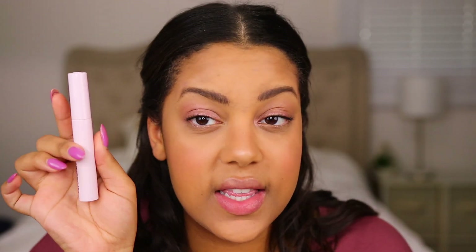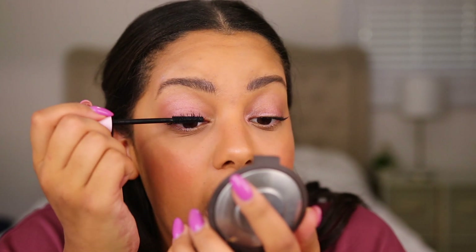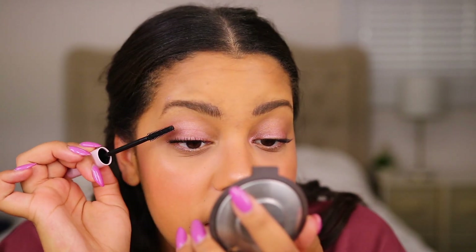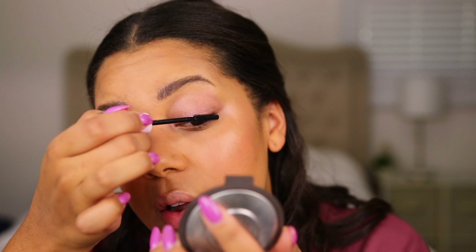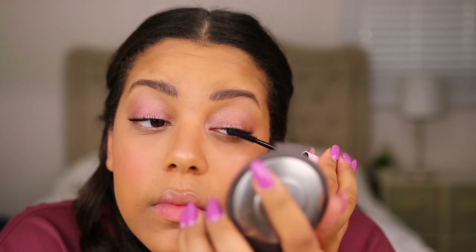Next I have the Glossier Lash Slick — this is their mascara. Super cute packaging. I honestly love Glossier's packaging, it's so adorable. Just going to put that on and see what we think. It's nice. It's not wowing me or anything I would run outside and tell my neighbors about, but it's a lot better than I thought it would be. I'm very picky with mascaras and I feel like this is nice.